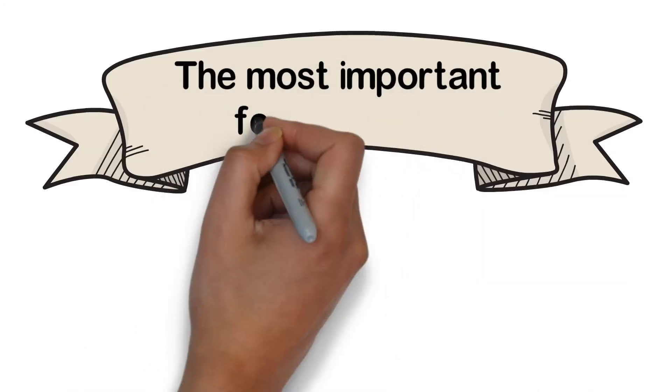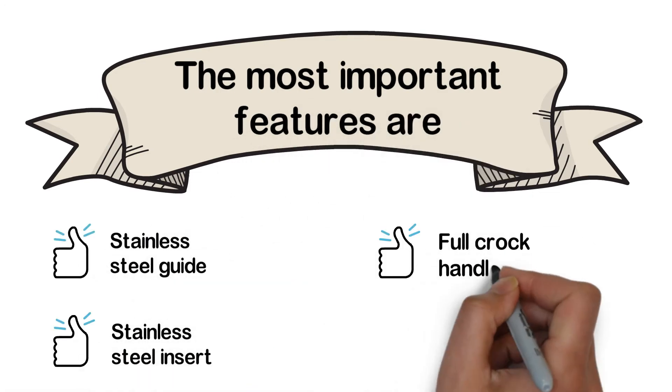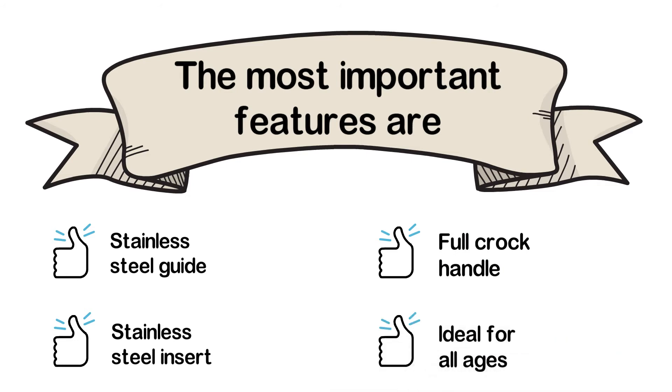The most important features are: Stainless Steel Guide, Stainless Steel Insert, Full Cork Handle, and ideal for all ages.